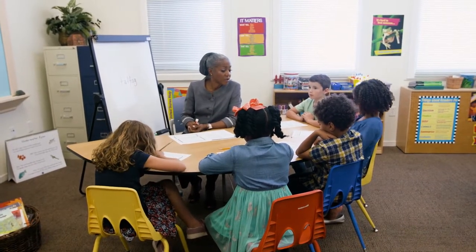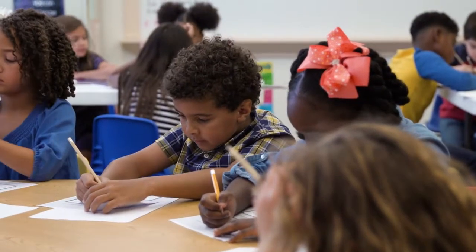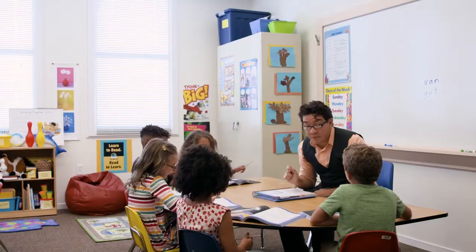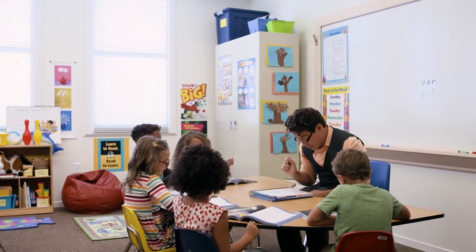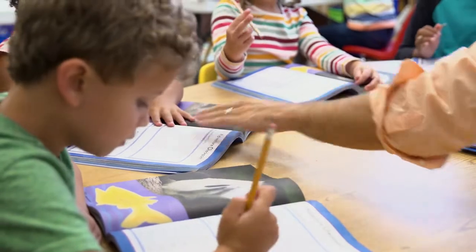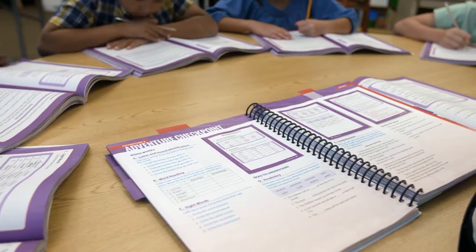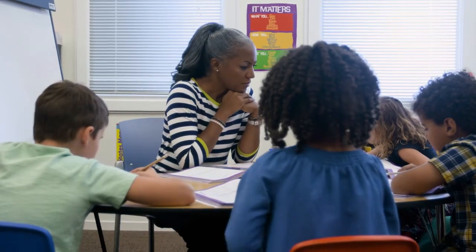Before implementing Voyager Passport, teachers can use a placement assessment to determine each student's best entry point. Throughout instruction, adventure checkpoints are administered at Lessons 5 and 10. These formative assessments give the teacher vital information on skills just taught.